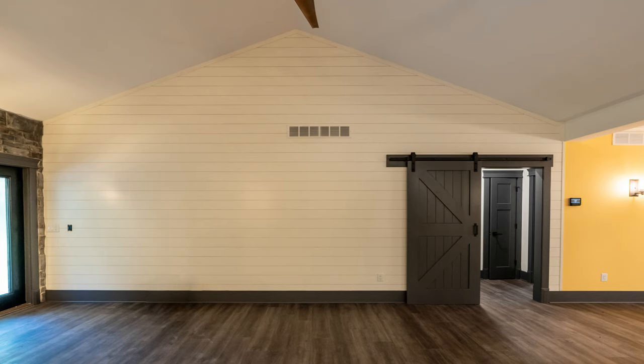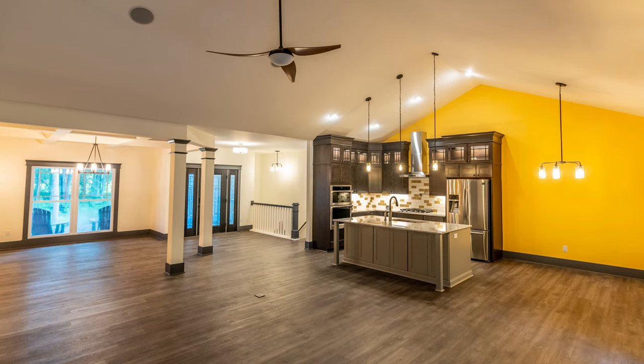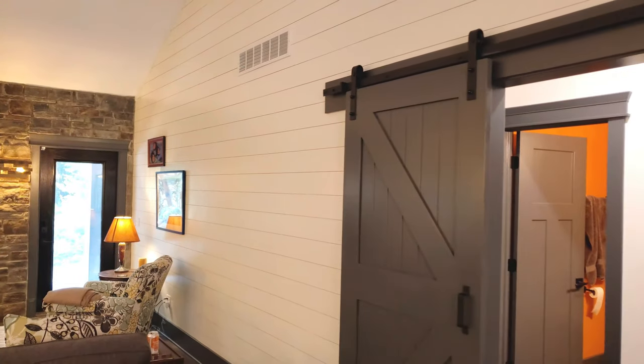The shiplap wall that I insisted on — my husband loves it as much as I do, and that's been a wonderful surprise for both of us. It's so comfortable, and we've spent so much time just hanging out here watching TV.